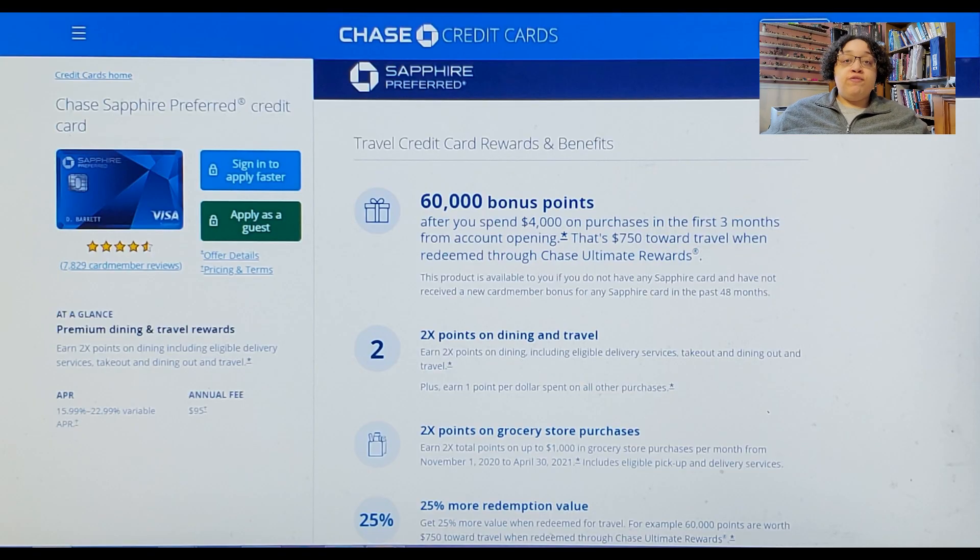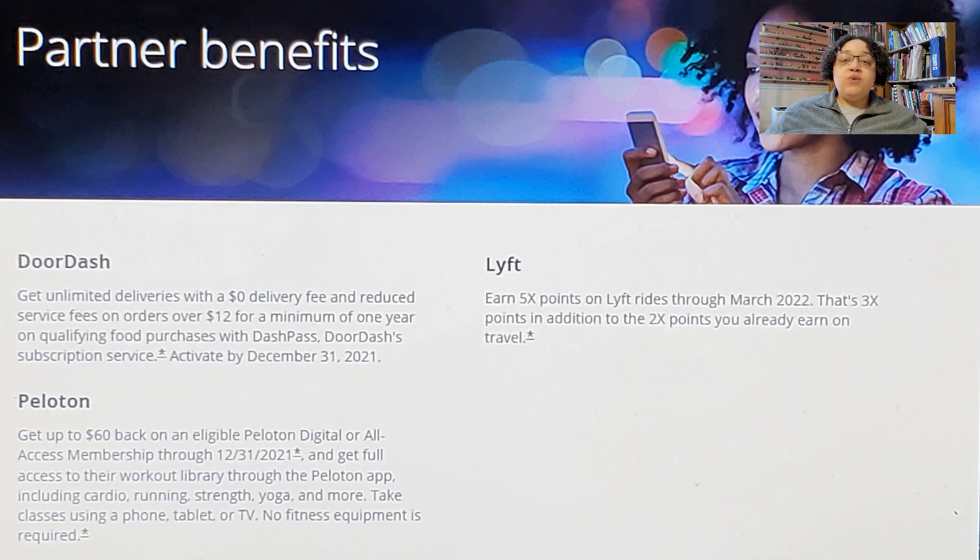Now we have the Chase Sapphire Preferred card, best for getting started with Chase Ultimate Rewards points. Chase Ultimate Rewards points are some of the most useful travel points on the market — Chase won the Best Credit Card Rewards Program in the Ascent's 2020 Credit Card Awards. The Chase Sapphire Preferred has a sign-up bonus of 60,000 points for spending $4,000 in three months, worth at least $750 in travel, and only a $95 annual fee. Another nice thing is that Chase cards work well together — if you have multiple Chase Rewards cards, you can combine your points.